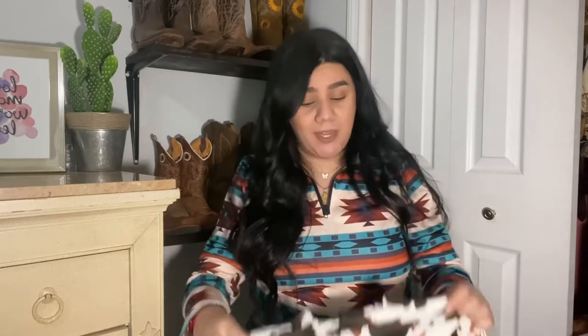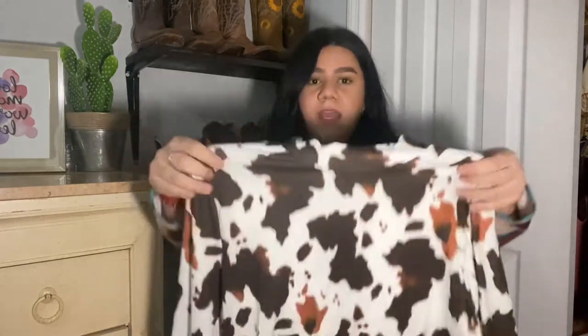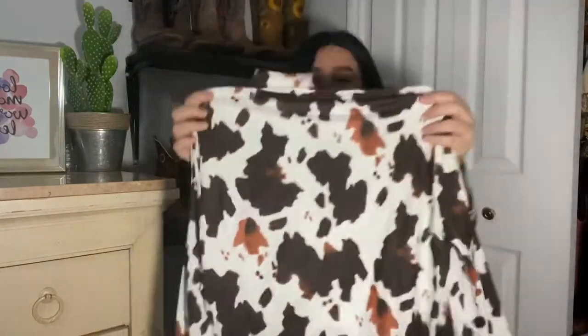The next item is a cowhide print shirt — I've seen this one everywhere on Instagram so I had to get it. It's a turtleneck long sleeve, which is great for cold weather. It would be cute with some jeans, a skirt, or whatever you want to pair it with. It's very versatile and so cute.